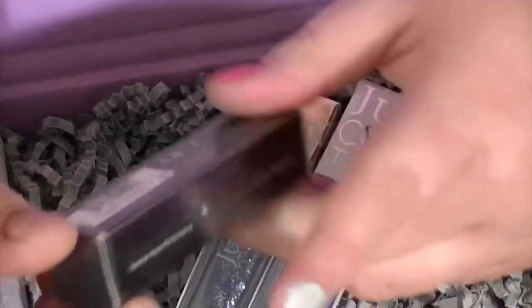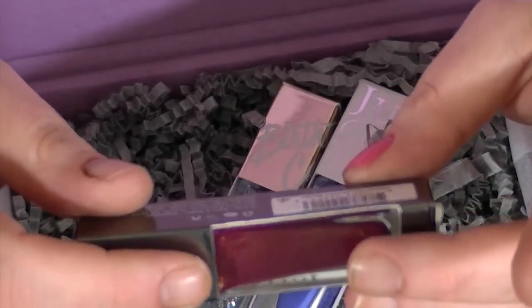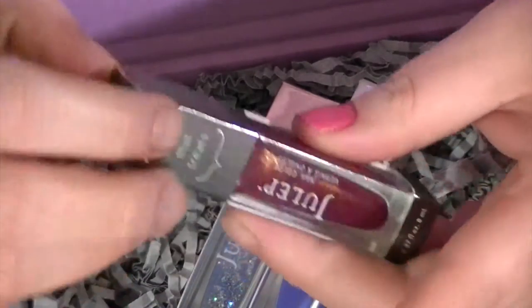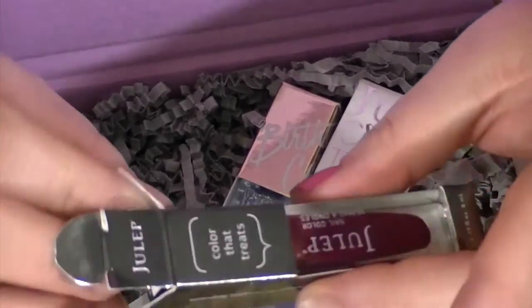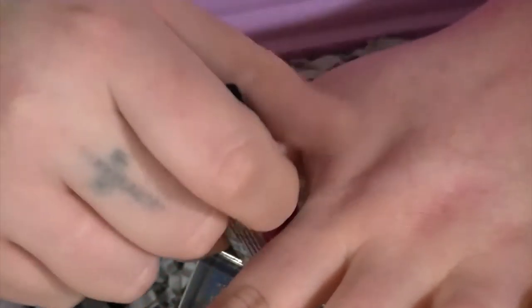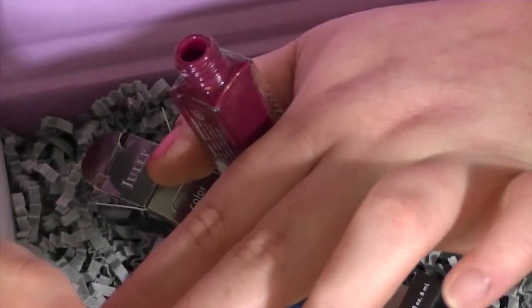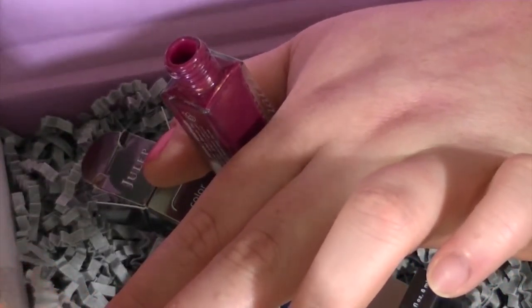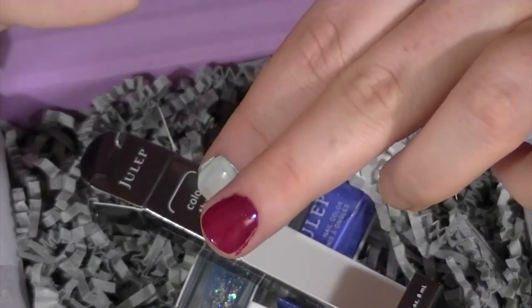The next one I got is called Razzamay — R-A-S-S-A-M-E-E — and this is a Wonder Maven polish. I really couldn't find one that I wanted. There was a nail polish from like the Valentine's Day collection or February that I really really wanted — I think it was called Hartley — but they didn't have it. So I opted for this one instead. I mean, it's a pretty color but I really wanted the other one.